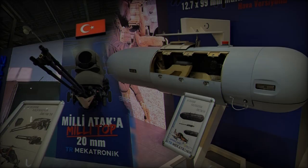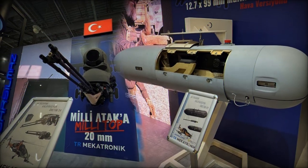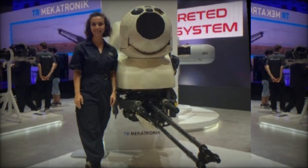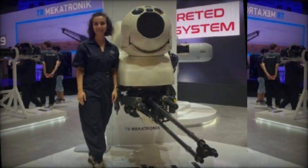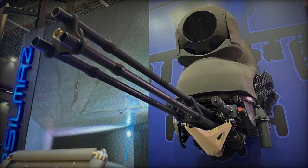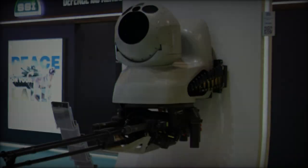The unveiling of the ATAK Burin Topu at Saha 2024 underscores Turkey's commitment to advancing its national defense capabilities. The event serves as a premier showcase for Turkish military innovations, reflecting the country's ongoing efforts to enhance its self-sufficiency in defense manufacturing. The turret exemplifies this spirit of innovation, positioning Turkey as a key player in the global defense industry and providing exportable solutions to its allies.